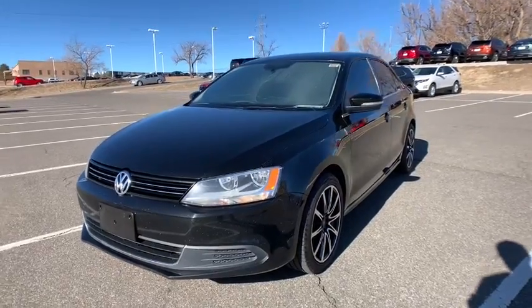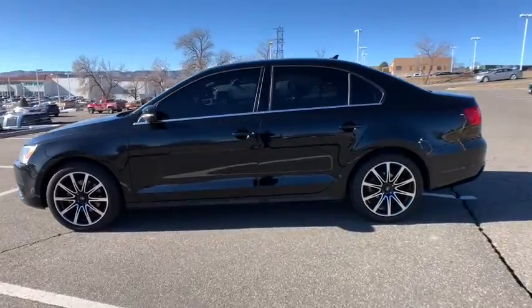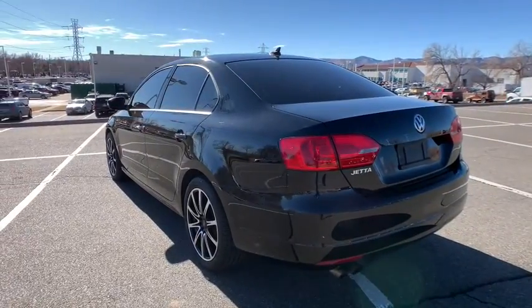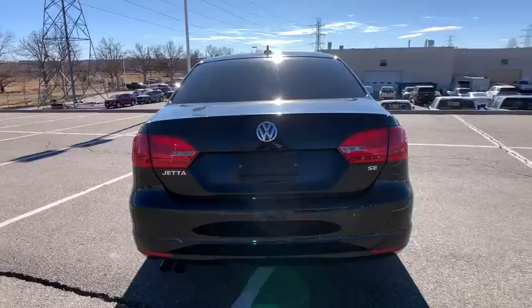Hop into the 2014 Volkswagen Jetta. With less than 80,000 miles on the odometer, this vehicle provides excellent value. Take a closer look at this Volkswagen Jetta, the compact sedan that's tastefully understated, practical, and fun to drive.